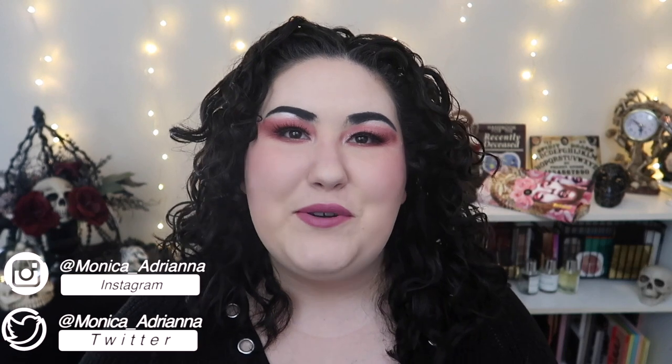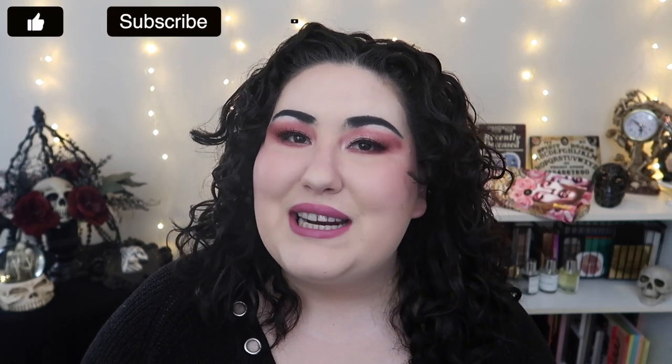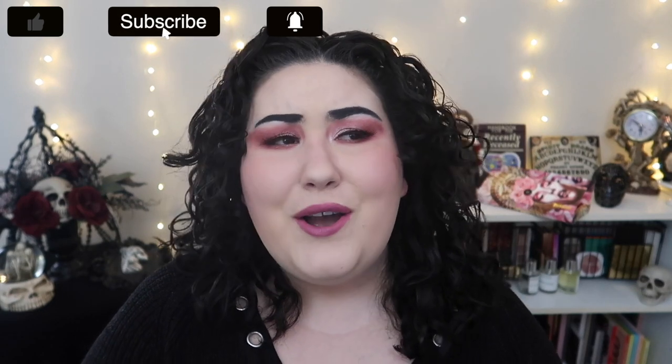Hello guys, welcome back to my channel, or if you're new, welcome. My name is Monica and today we're doing yet another edition of the bi-weekly Wishlist or Washout. If you're new to the channel, what I do is every other Wednesday I go through all the new makeup releases that I see on Instagram and decide if I'm adding anything to my wishlist or if everything's a total washout.